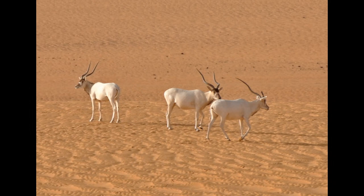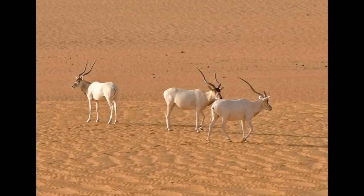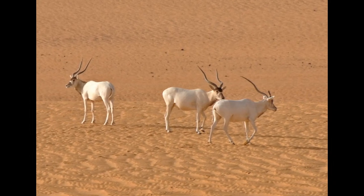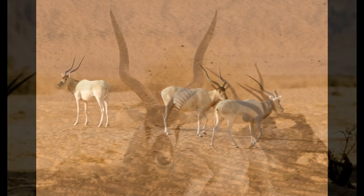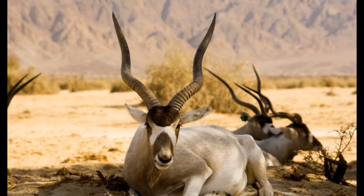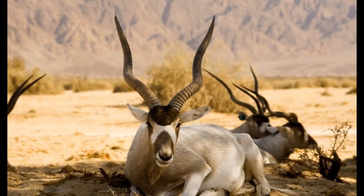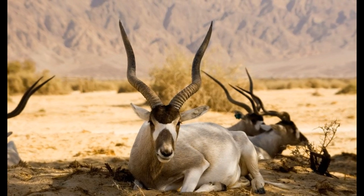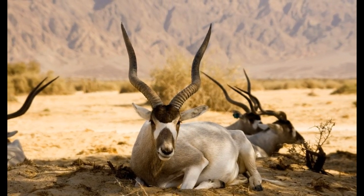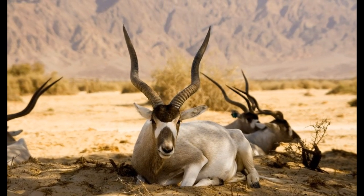The Addax is considered critically endangered. The population of Addax in the wild has declined greatly due to habitat loss and poaching, and today the wild population is estimated to be less than 200 individuals. The Addax is one of the most critically endangered antelopes in the world and conservation efforts are underway to try to save the species.